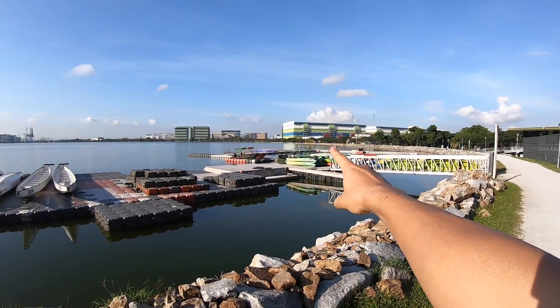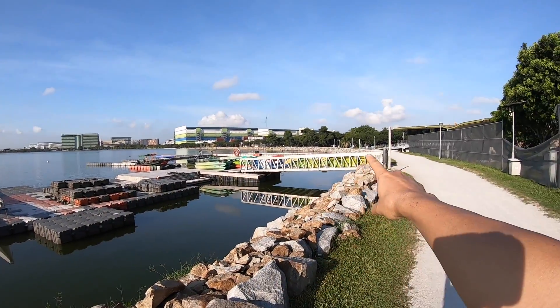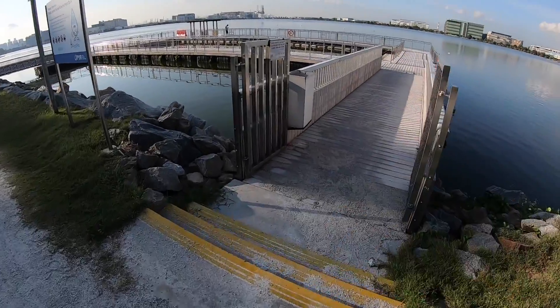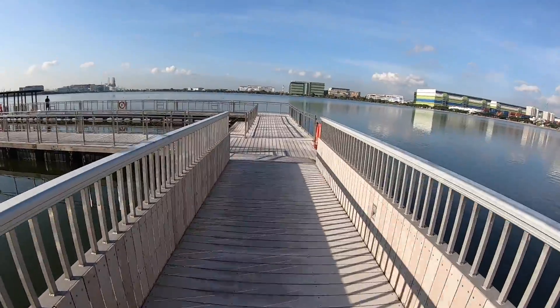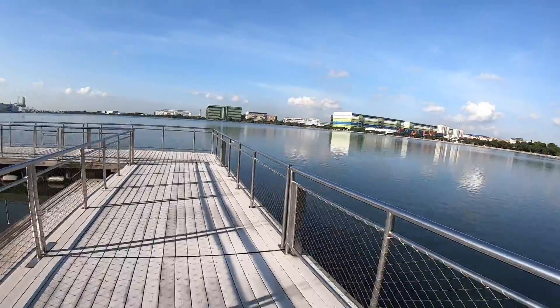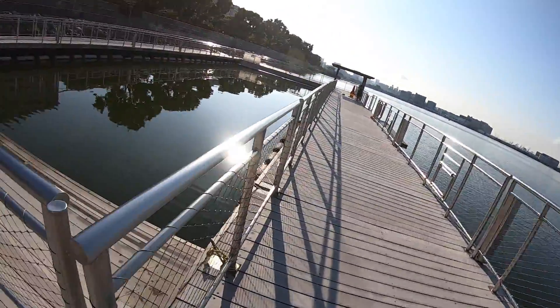Quite a lot of nice boats are parked over here. What type of boats are these? If anyone knows, please comment below and let me know. It's nice — you can come to this little jetty for a look. I'm not sure whether to call it a jetty or a bridge, but it's interesting.